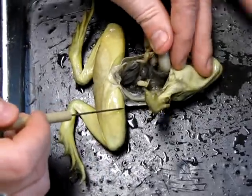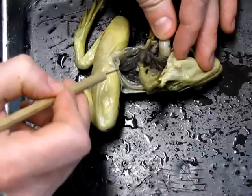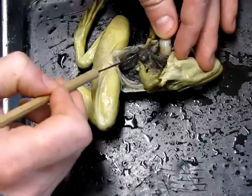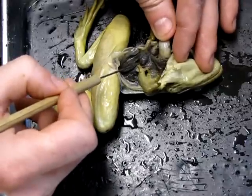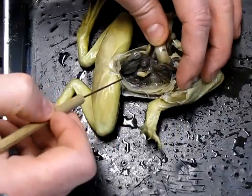Now we can see a few other structures without eggs and oviducts in the way. The first thing to notice is this little ball-shaped sac hanging in the mesentery near the large intestine — that's the spleen, which is the site of red blood cell production and storage.